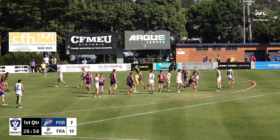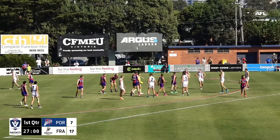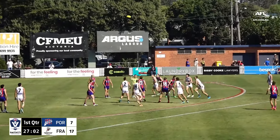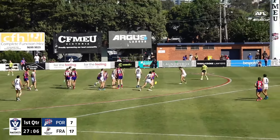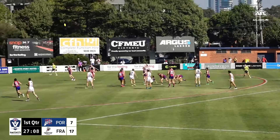The Dolphins spread once they win the footy — it's super impressive. They are forcing the Borough's defence to be aware of the full width of the ground, which makes it incredibly hard to defend those forward 50 entries.